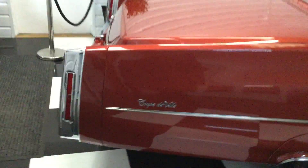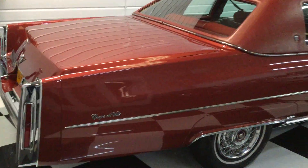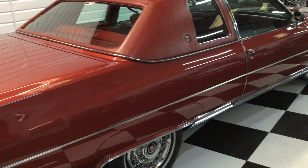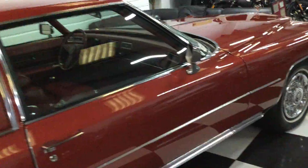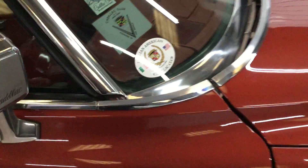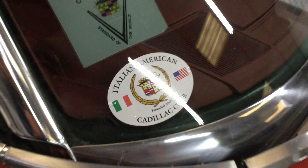This one won the 2018 Stars and Stripes American Classics — that was the 1970s category — and got a certificate for that. Wonderful condition. I mean, you need to come and have a look at this car. The second owner was an Italian-American in the Cadillac Club in the USA.